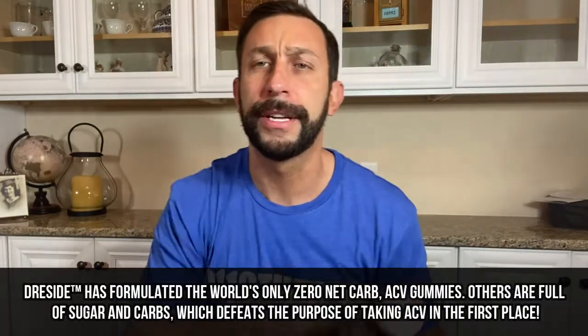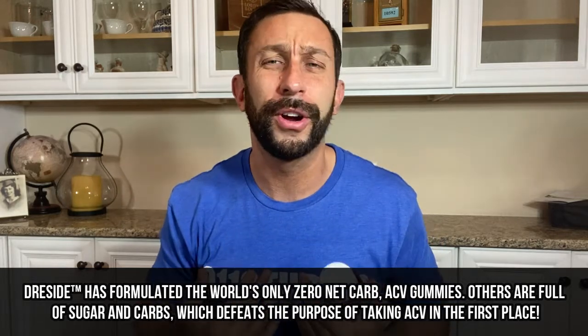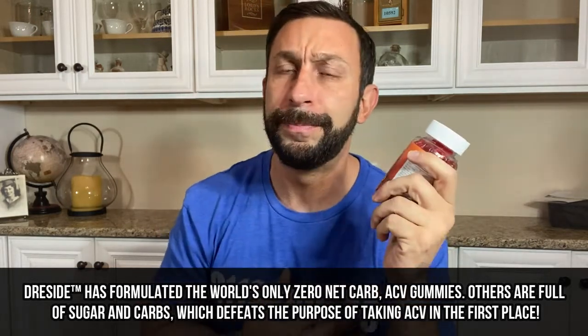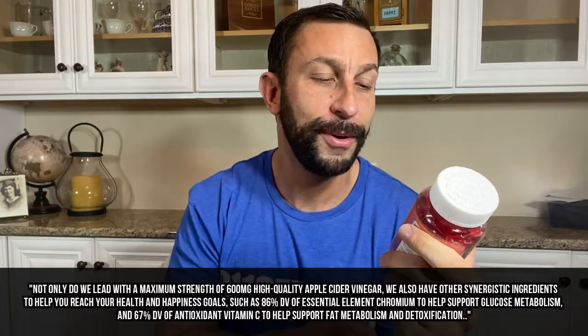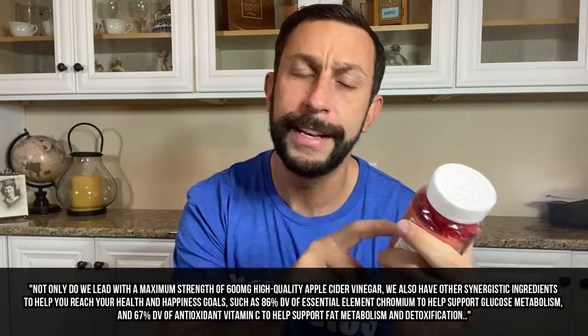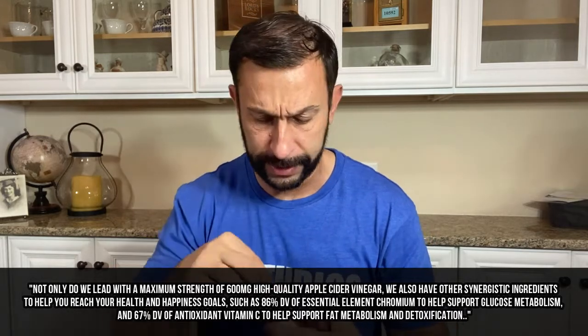Apple cider vinegar is tremendous for your body — tremendous for your blood sugar, overall inflammation, heart health, getting rid of fat and fat burning, and just good for you. This is vinegar gummies with the mother from Dreside: organic, GMP certified, non-GMO, gluten-free, and vegan.